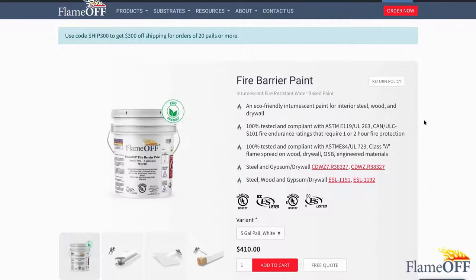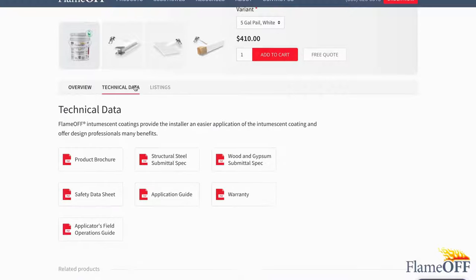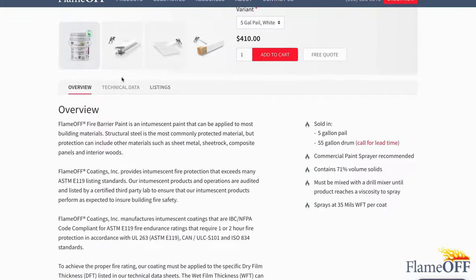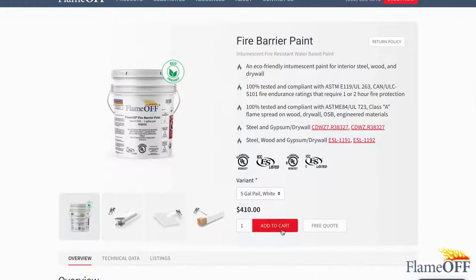Once you land on the product page, you will be provided with a large sum of product information that will help you in the process of deciding if this product is right for you. Once you feel ready to make your purchase, scroll to find the red Add to Cart button.